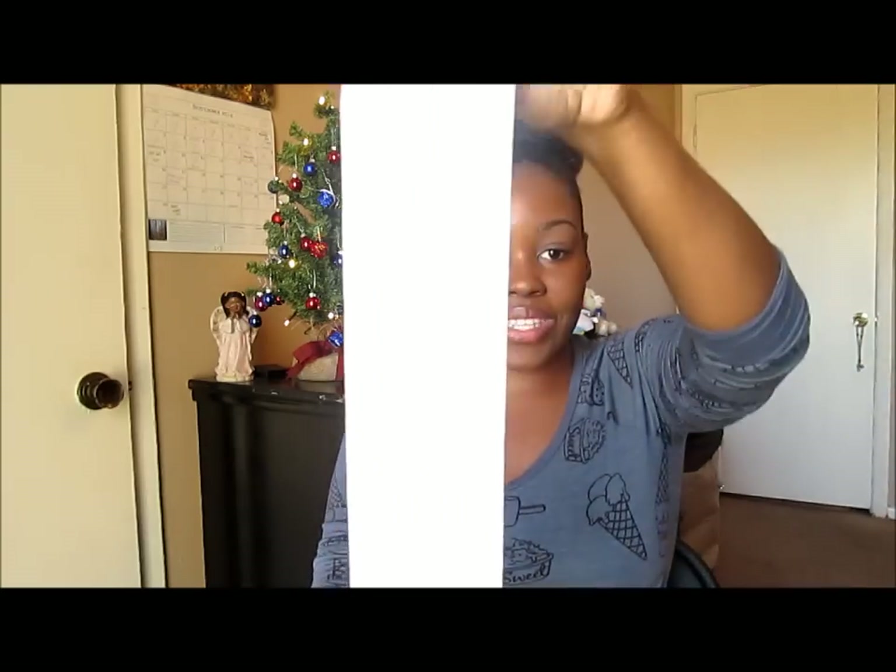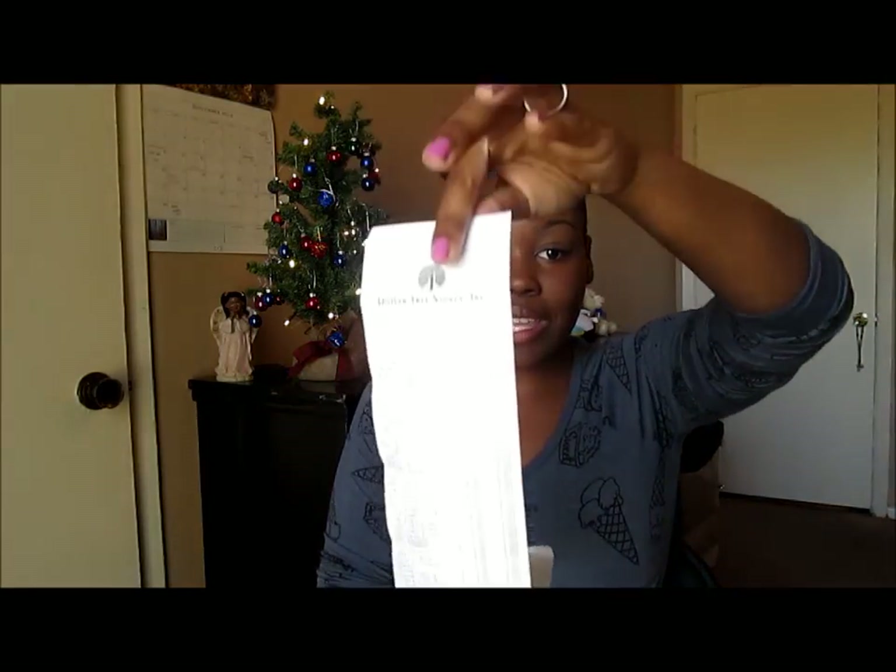Now, I want y'all to know before I jump into it, this one is really, really lengthy. I spent over $55 this time around — so over $55 worth of things will be showcased in this video. One of the things I need to grab is in my living room, so I'll be right back.